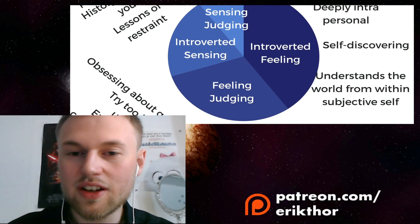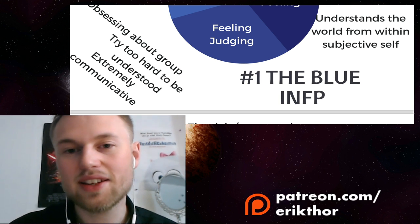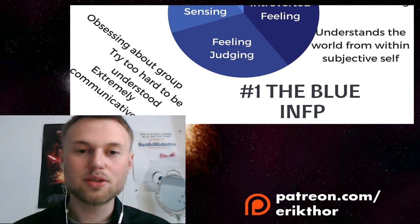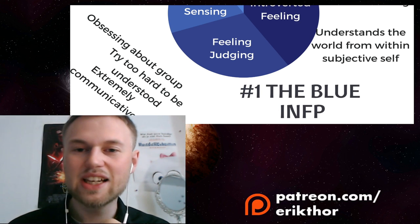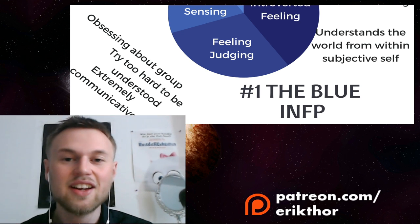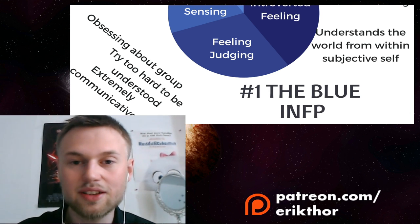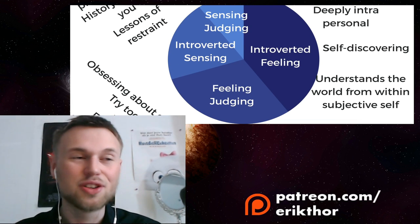The auxiliary function for the blue INFP is feeling and judging — obsessing about being understood by others, trying overly hard to make people understand who they are and what they feel is right. This overdrive typically keeps them from feeling and perceiving, from truly listening to others. In their concern to show who they are, they miss things about other people — and since INFPs learn about themselves through others, this is a significant loss.